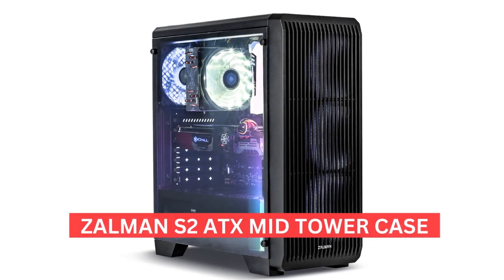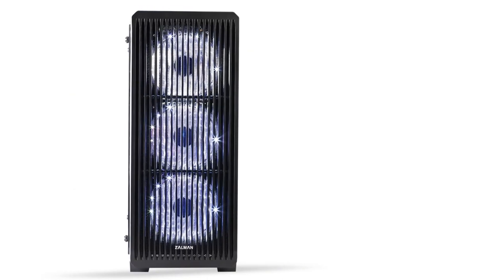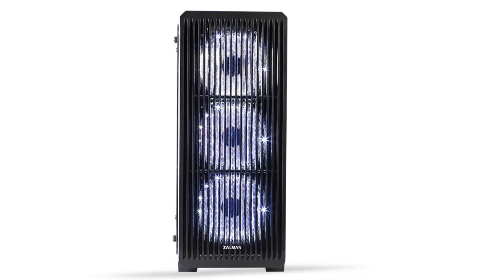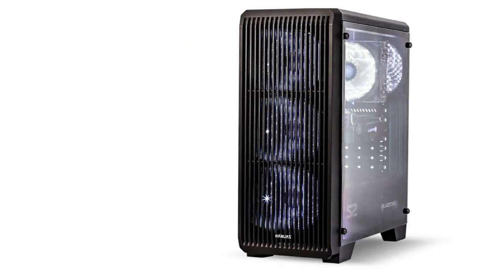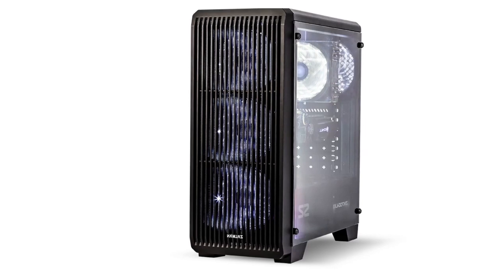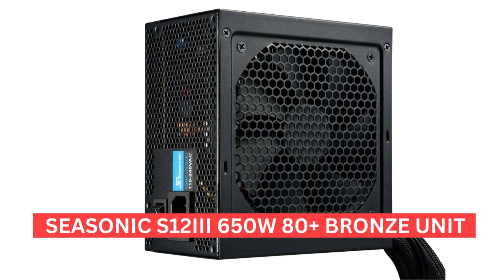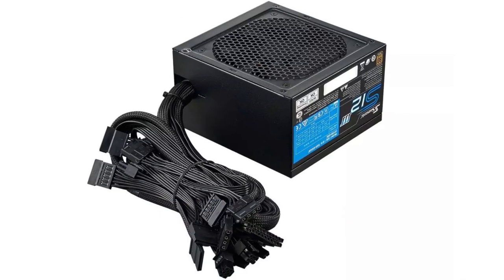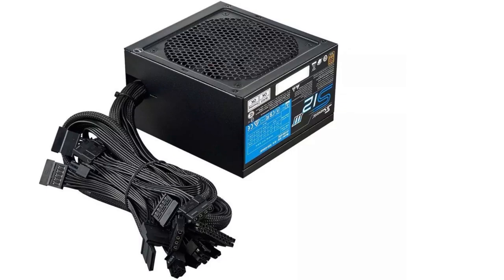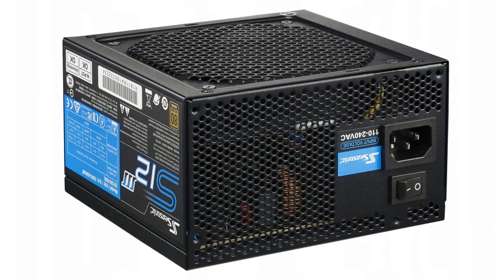For the PC chassis, we decided to go with the Zalman S2 ATX mid-tower case. It's a decent-looking case with great airflow, decent cable management, and room for a lot of drives. This is a great option for budget builds and does the job quite well. For the power supply, we recommend the Seasonic S12-3 650W 80 Plus Bronze unit. It comes from the most reliable PSU brand out there, has good power efficiency, and is quite affordable. An easy choice for this build.